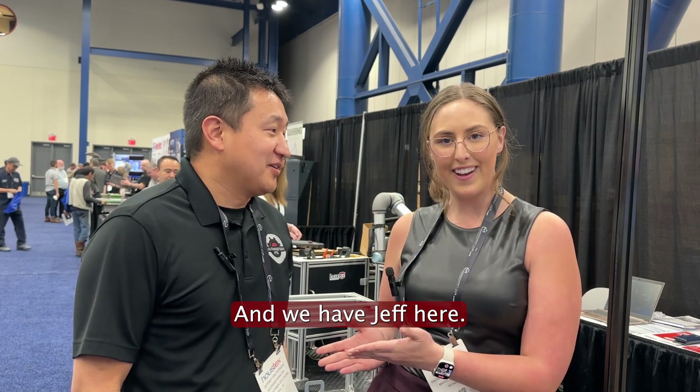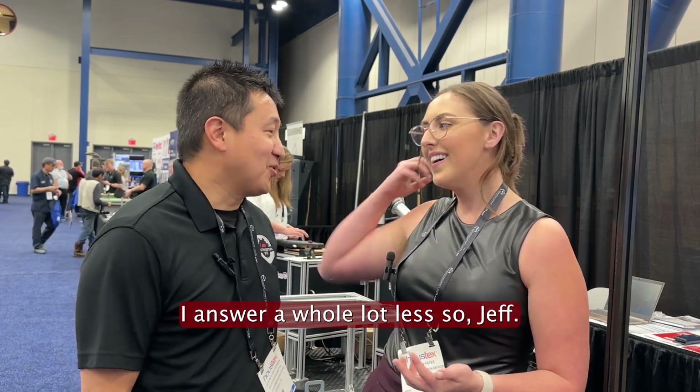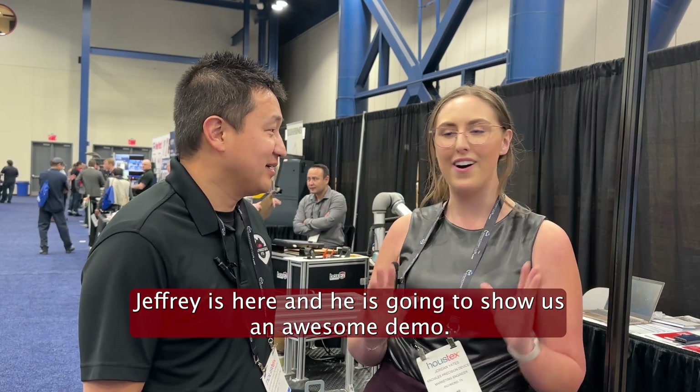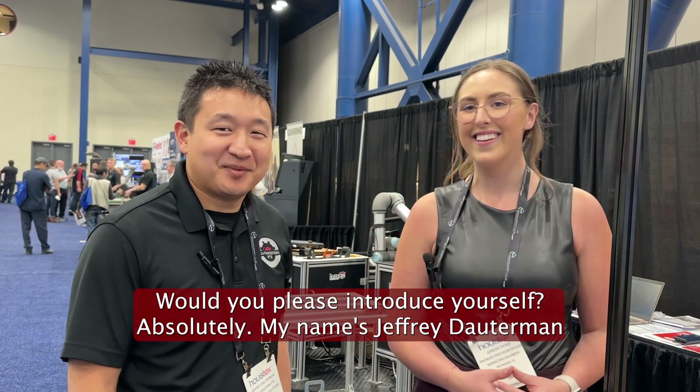We have Jeff here — or do you like Jeffrey better? Jeff Jeffrey is good. Okay, Jeff Jeffrey is here and he is going to show us an awesome demo. Would you please introduce yourself? My name is Jeffrey Goddard, and I'm with Southwestern BTS. I'm the Director of Customer Solutions.